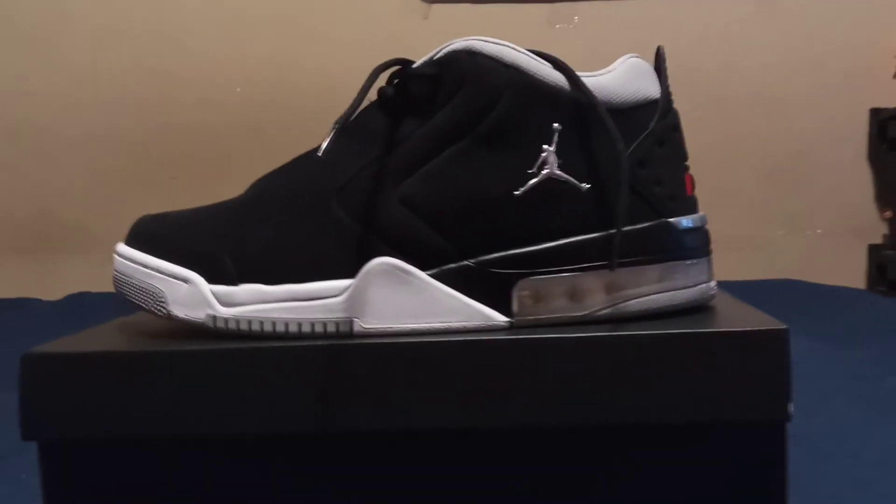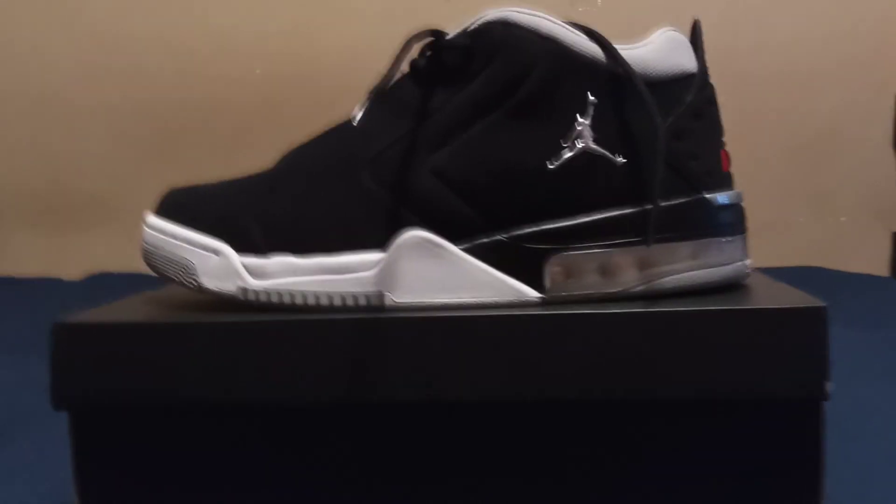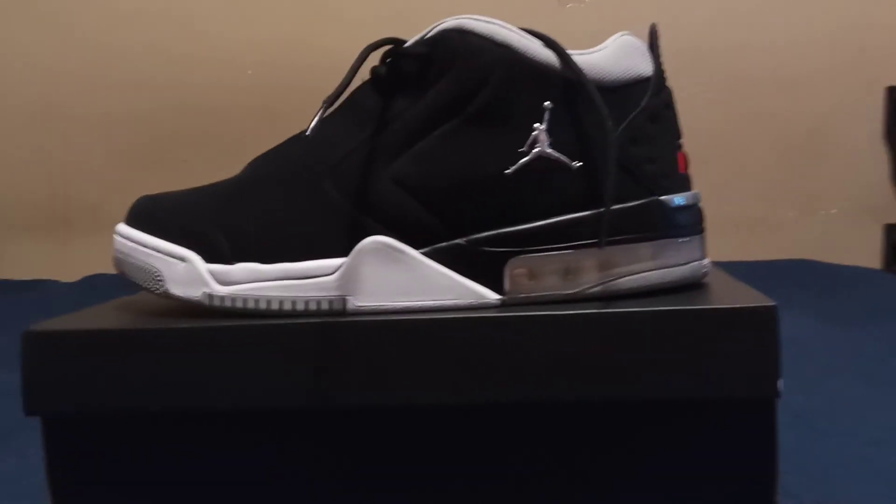Nice little walk-around shoes, you know, in case you don't want to wear your regular Jordans like some Ones, some Twos and stuff. So these are some cool little walk-around shoes.